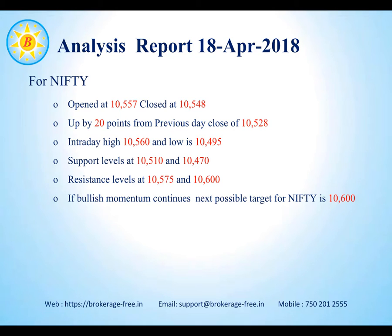The resistance levels for Nifty are around 10,575 and 10,600. If Nifty manages to continue bullish momentum, the next possible target for Nifty is about 10,600.